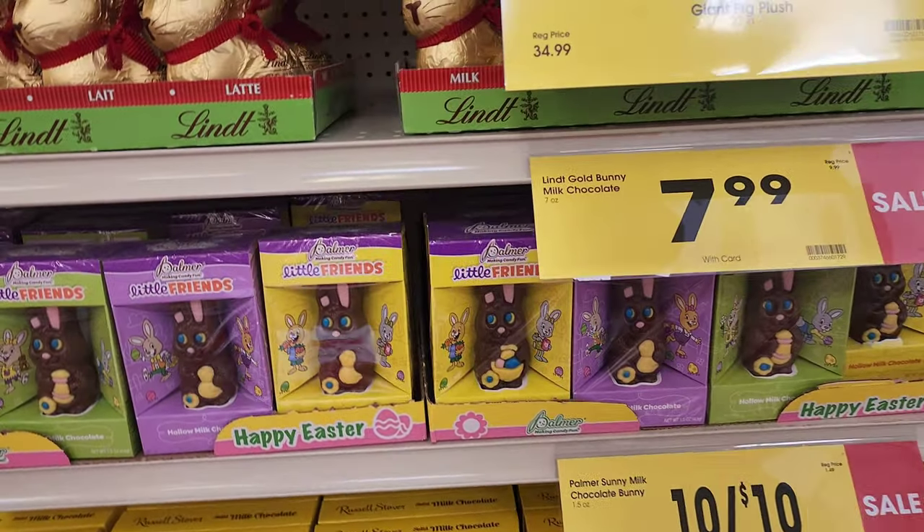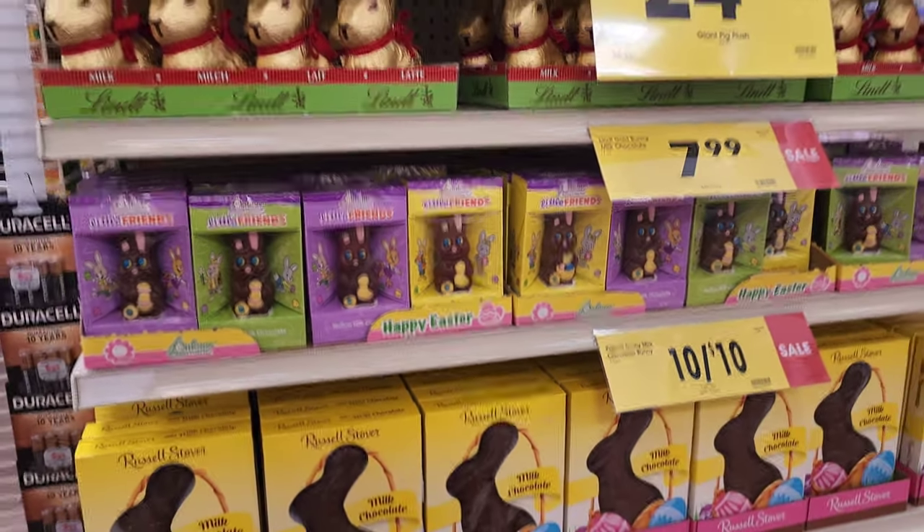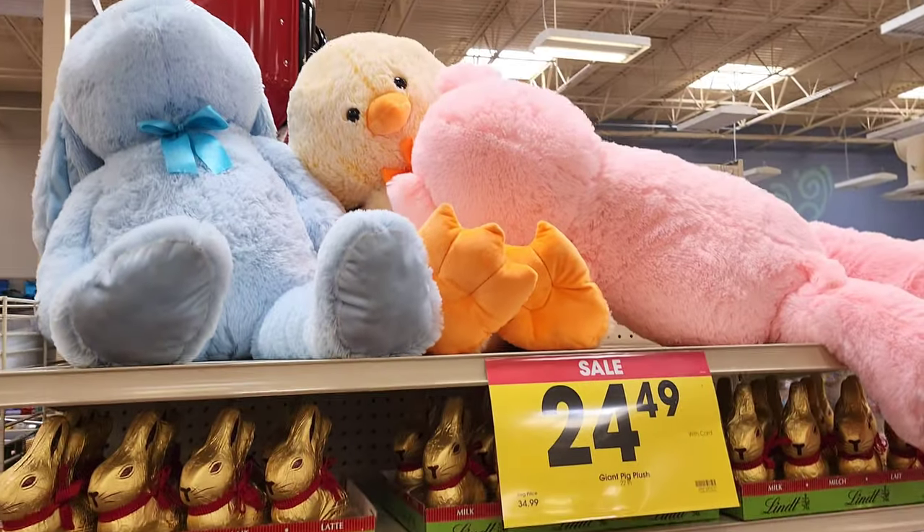Oh, these would be good for the kids for their little Easter — chocolate monies. It's a good deal. They even have the giant stuffed animals.